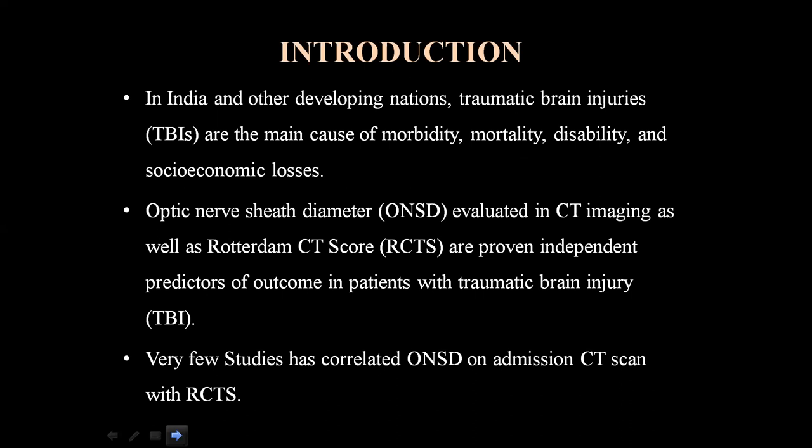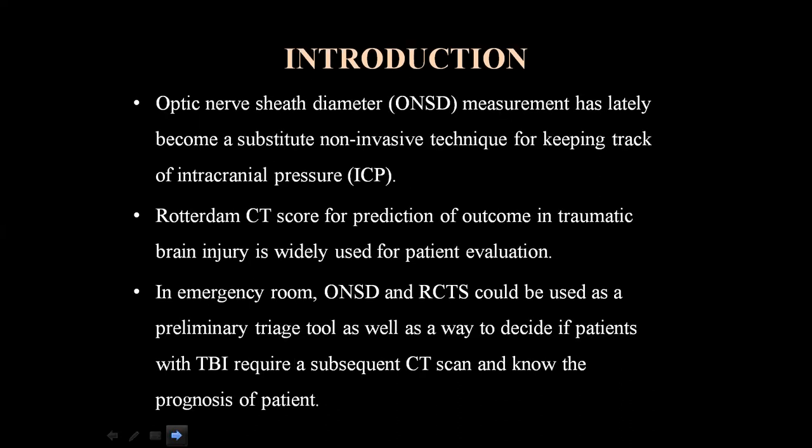Very few studies have correlated Optic Nerve Sheet Diameter on admission CT scan with Rotterdam CT score. Optic Nerve Sheet Diameter measurement has lately become a substitute non-invasive technique for tracking intracranial pressure. In the emergency room, both parameters could be used as a preliminary triage tool to decide if patients require a subsequent CT scan and to know the prognosis.